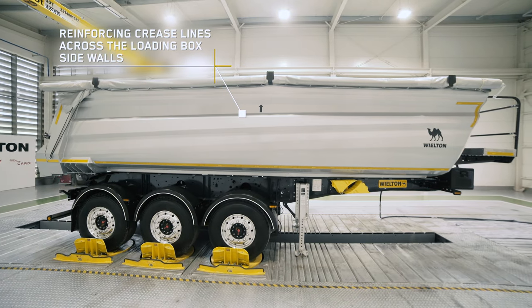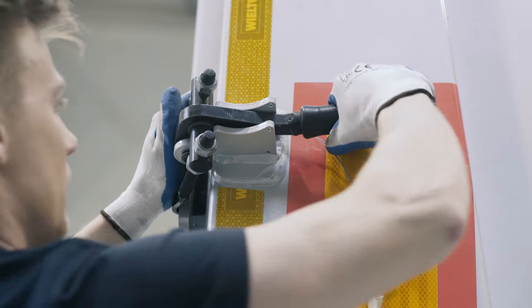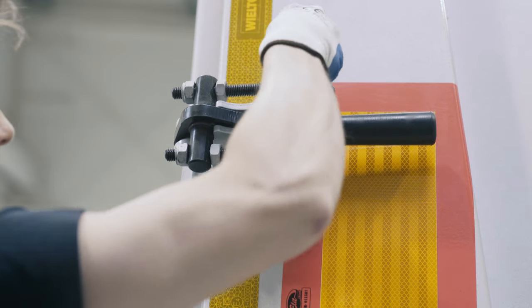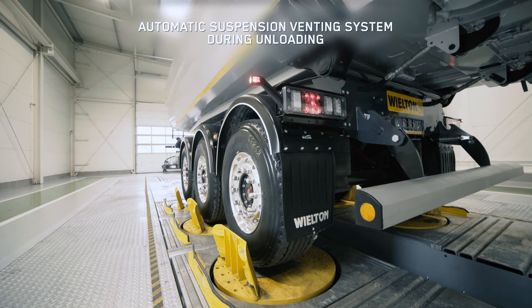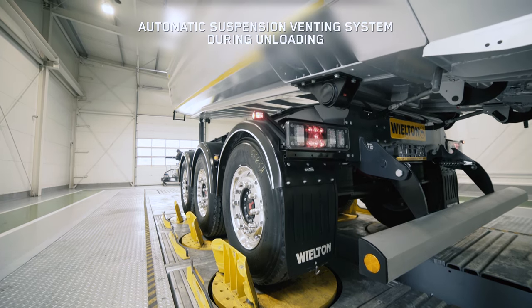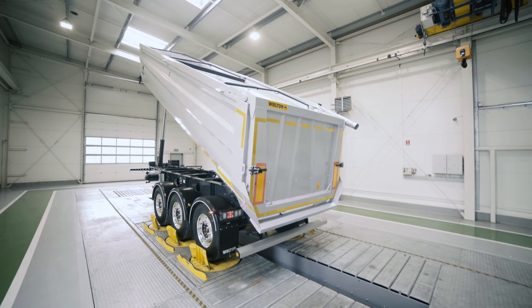High durability, optimum weight, and low possible repair costs make the Tipper Semi-Trailer with a steel loading box a perfect economic alternative for the aluminium Semi-Trailer. The proven components delivered by top suppliers and reliable and effective systems guarantee safety of the transported materials, maximum robustness of the loading box, and stability during every unloading.